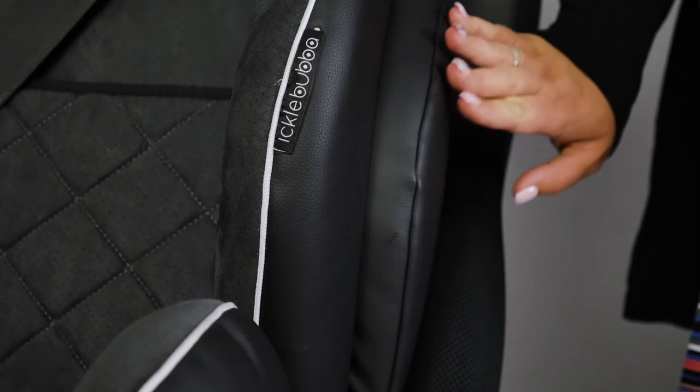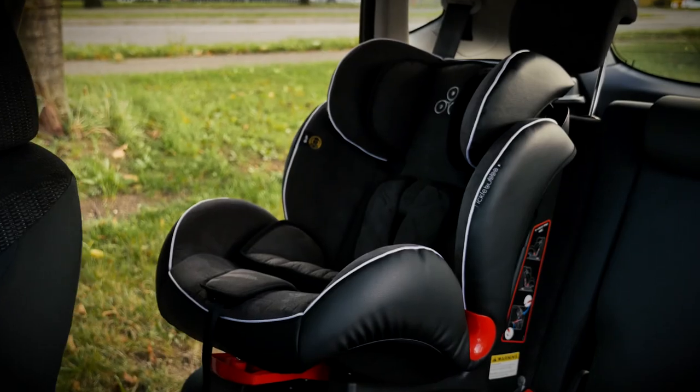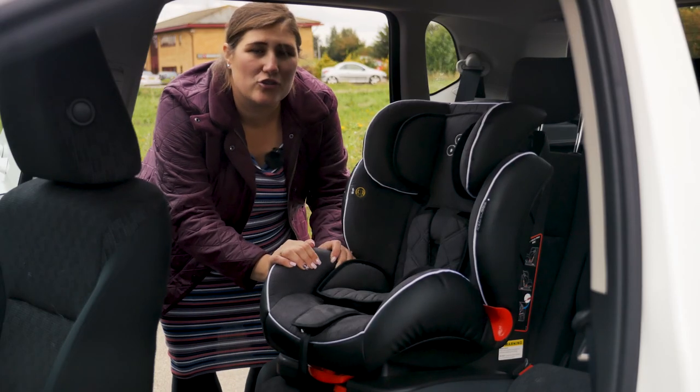The seat comes complete with leatherette covered side impact protection cushions. The Solar Group 123 ISOFIX and recline car seat is simple to use in all its stages, making the Solar good value for money at £179.